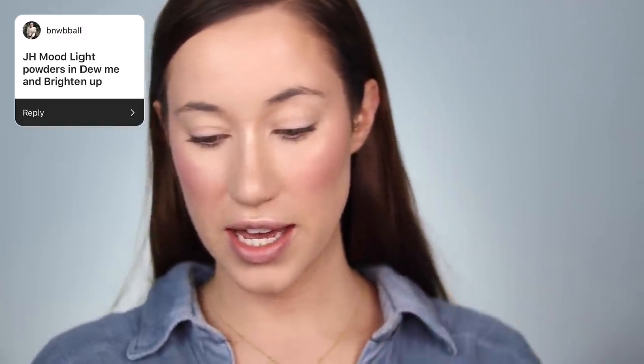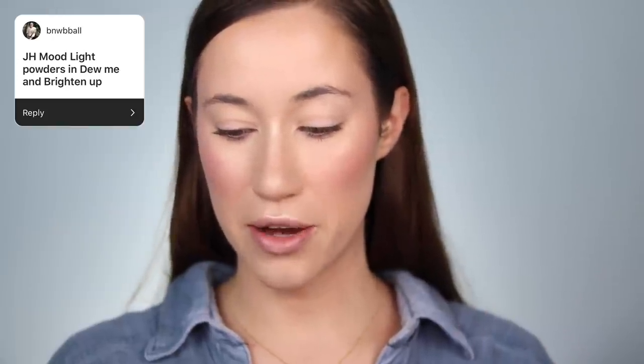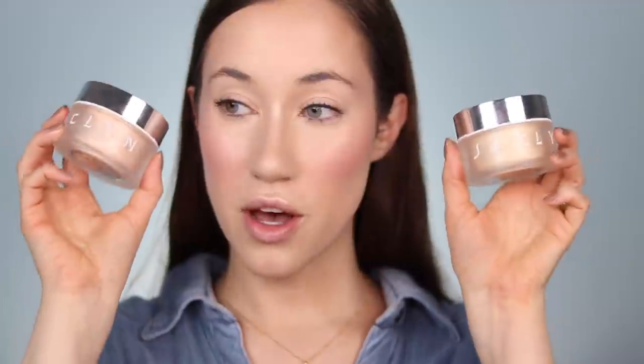Okay things are looking really dewy but I like it. I'm going to use a little bit of powder next. There are two different powders — both were mentioned several times. Rachel Christina 1984 said she's wearing the Wet and Wild Translucent Loose Setting Powder, and BNW B-Ball said the Jaclyn Hill Mood Light powders in Doomy and Brighten Up are what she's currently wearing. I've got both options, so I'm going to use the Wet and Wild one first for underneath the eyes and then add a little glow with the Jaclyn Hill powders.